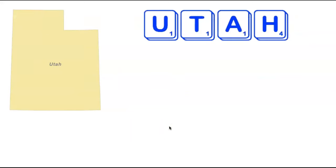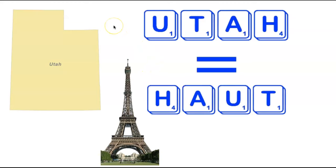We're now heading to Utah — another fairly short state, only four letters long. It turns out there is an anagram of Utah: the four-letter word Haut, another way to say tall. It's often used in French and could be used to describe the Eiffel Tower.